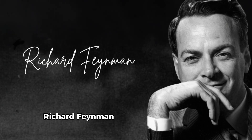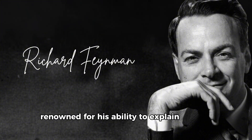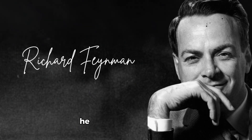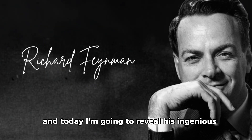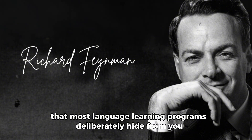Richard Feynman, the Nobel Prize-winning physicist renowned for his ability to explain complex concepts simply, didn't just revolutionize quantum mechanics — he also cracked the code on how our brains most efficiently learn languages. And today, I'm going to reveal his ingenious three-step method that most language learning programs deliberately hide from you.